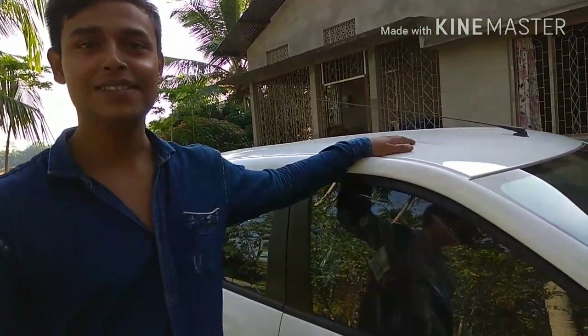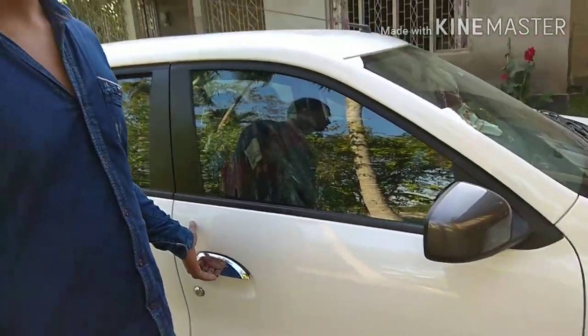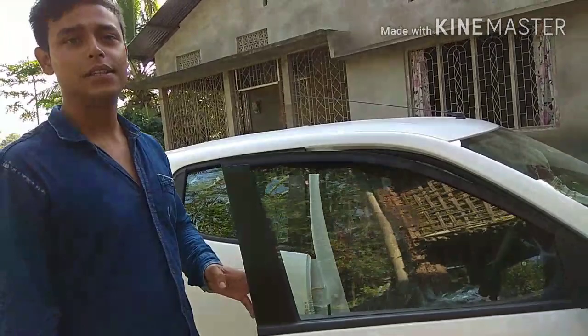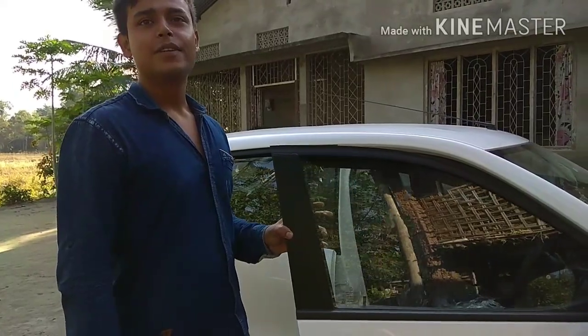Hello friends, this is an old quick RX-T model 2017. I have purchased it from 17th November. I have only 360 kilometers. You can see the exterior.